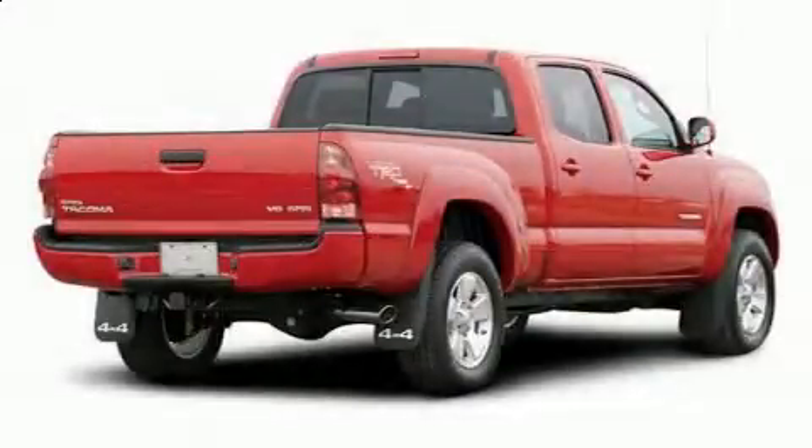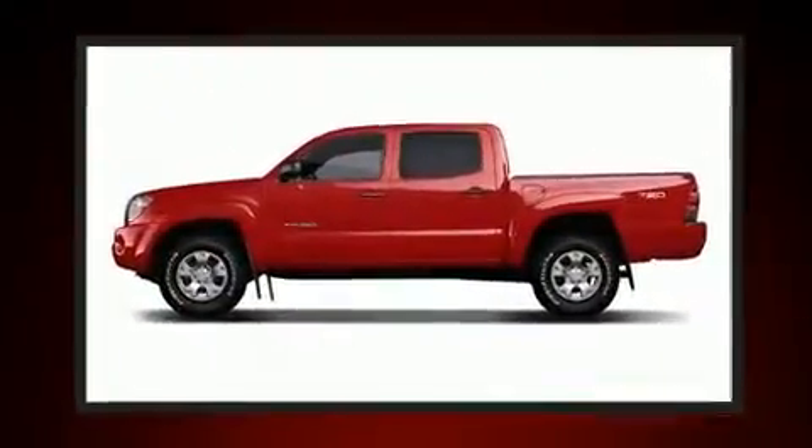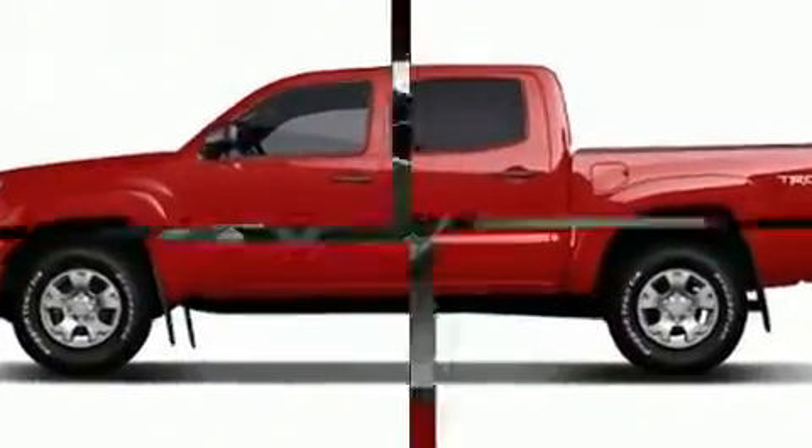Climb inside the 2008 Toyota Tacoma. This four-door, five-passenger truck provides exceptional value. It features an automatic transmission, four-wheel drive, and a four-liter, six-cylinder engine.